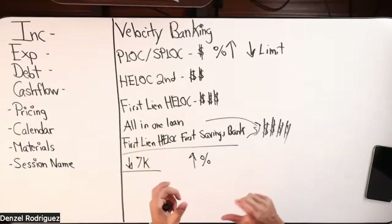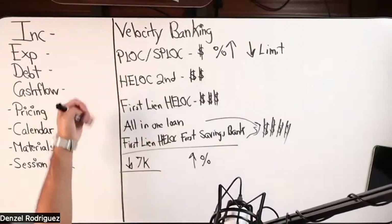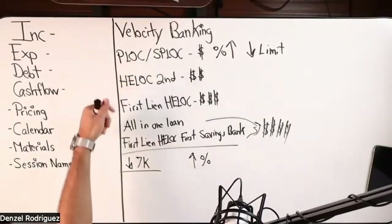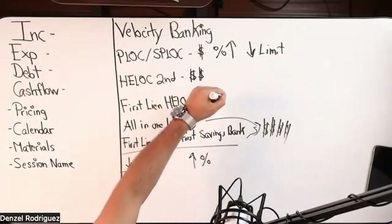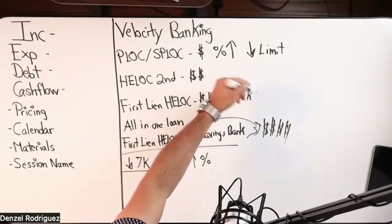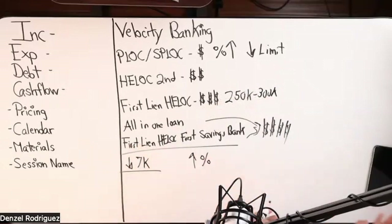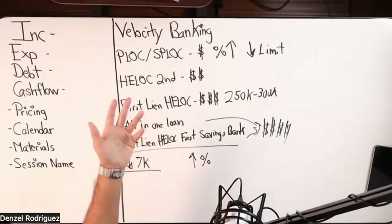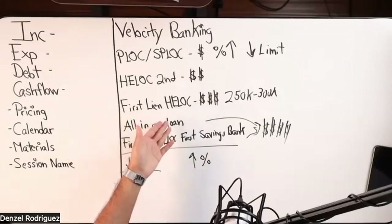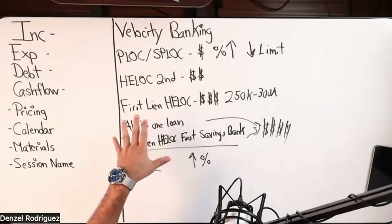Typically anyone under $7,000 a month is going to be working with PLOCs and HELOCs in the second position — maybe some first lien HELOC, and when it is a first lien HELOC their mortgage balance is typically around $250k to $300k left. When you start going $350k, $400k, $500k, $600k and up, their income is typically much higher. A single mom making $2,500 a month net take-home probably won't even qualify for a first lien HELOC — she's probably going to get a $7,000 personal line of credit. Much smaller case study, easier numbers, no cost.